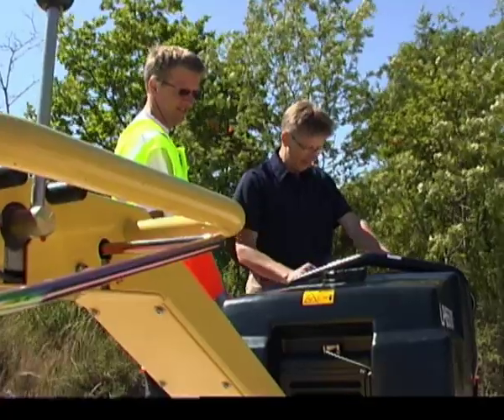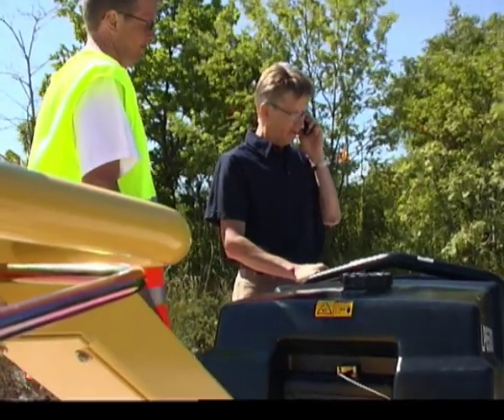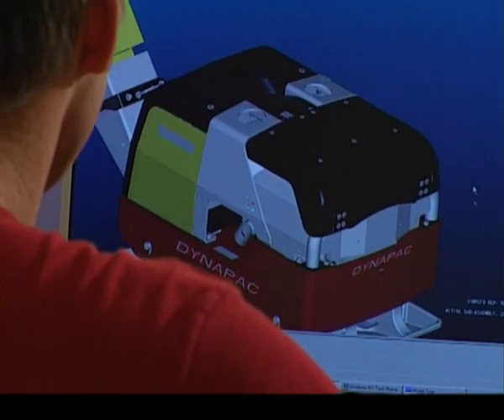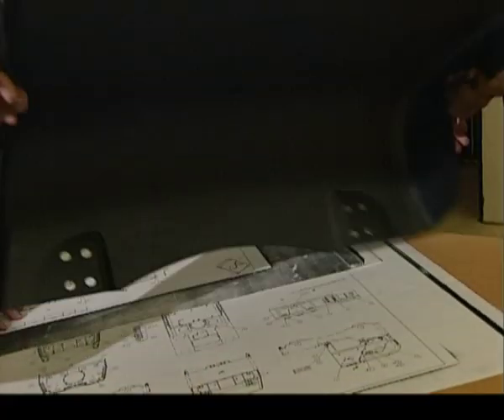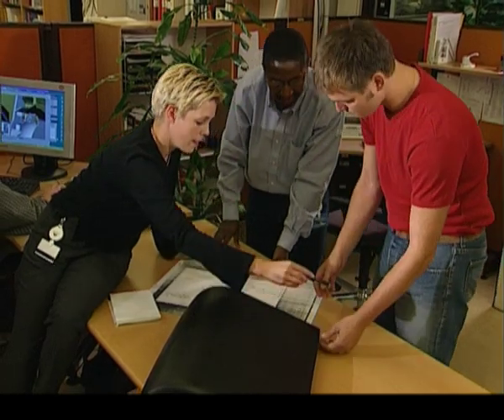At Dynapak, we work with hands-on reality — the reality of soil, asphalt and concrete — and we've been doing that for over 60 years. A customer's investment in a machine marks the start of a partnership, based on our expertise and continuous development of our methods and products and our customers' tough demands. This film will give you an idea of our everyday life at Dynapak.